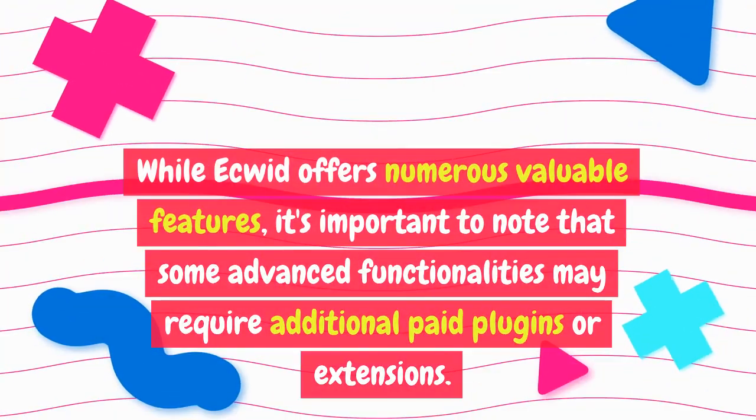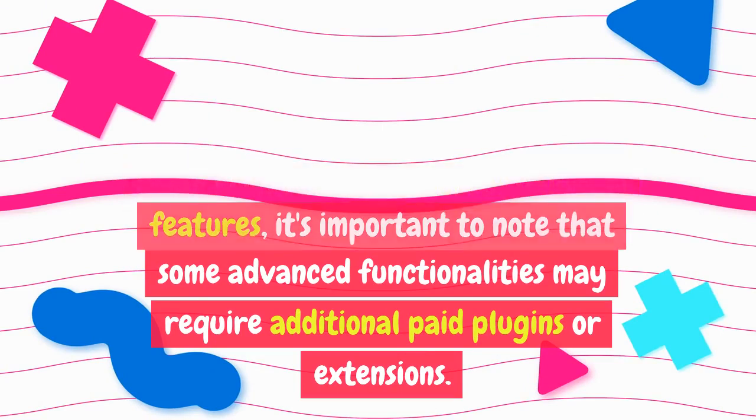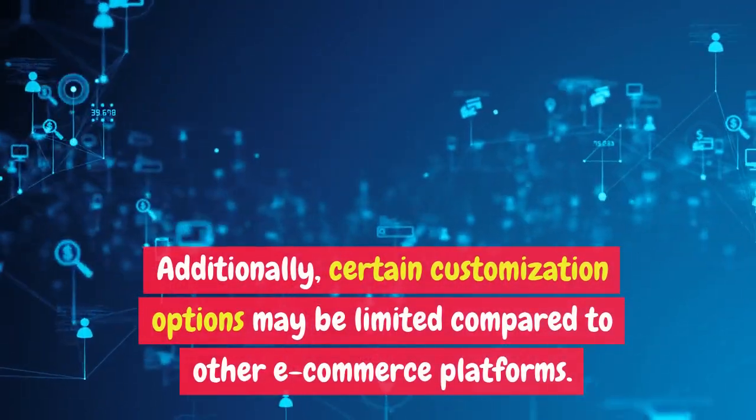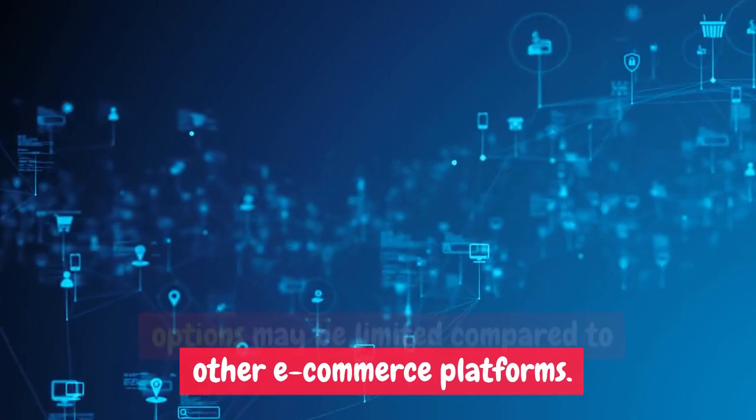While Ecwid offers numerous valuable features, it's important to note that some advanced functionalities may require additional paid plugins or extensions. Additionally, certain customization options may be limited compared to other e-commerce platforms.